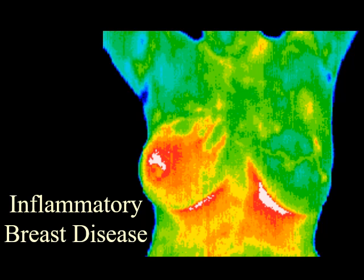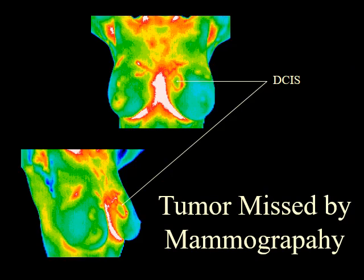Inflammatory breast disease cannot be detected by mammography and is most commonly seen in younger women. Early detection provides the best hope of survival. Thermography can show suspicious findings that are outside the range of mammography. This tumor was missed by a mammogram as it was just outside the border of the medial left breast.